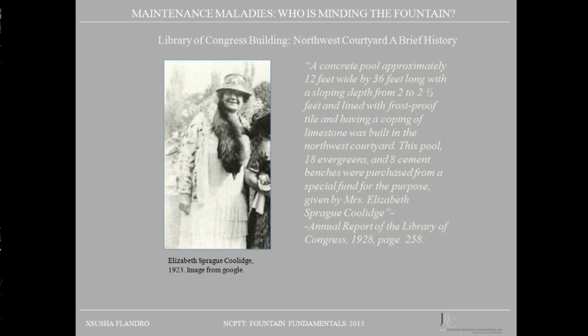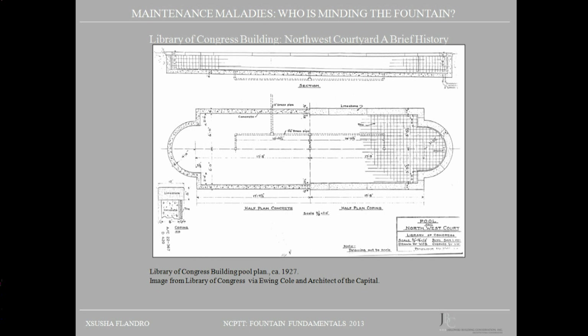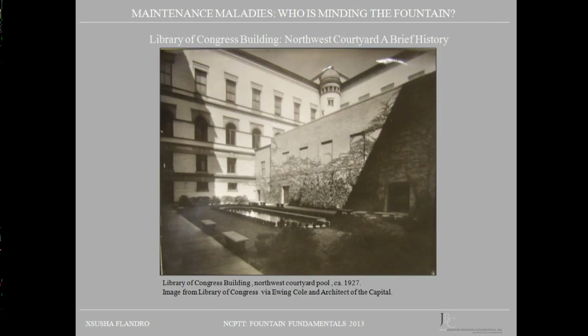There are some early drawings, however. This early plan indicates the slope of the pool, placement of brass pipes and drains, as well as frost-proof tile, limestone, and concrete. Here is an image of the completed pool looking northeast, taken we believe around 1927, but possibly anywhere from 1925 to 1938.